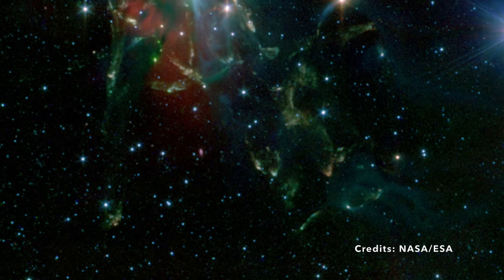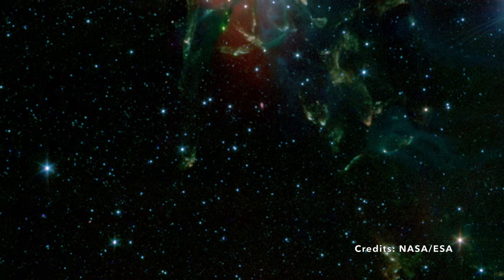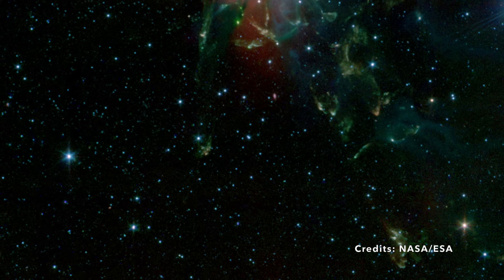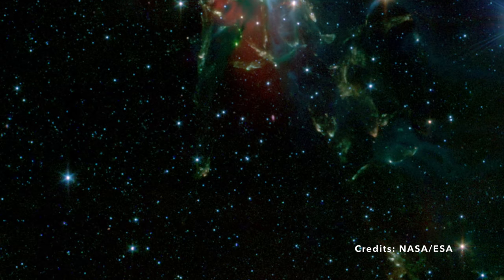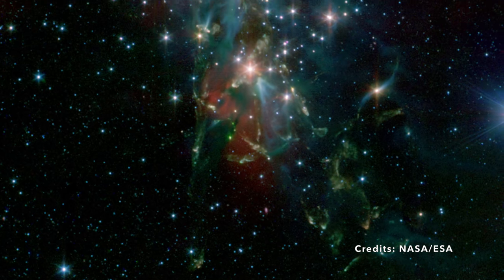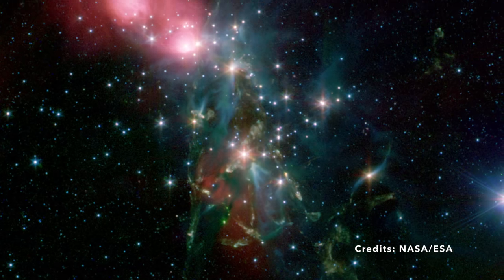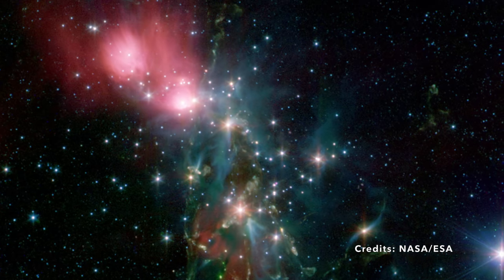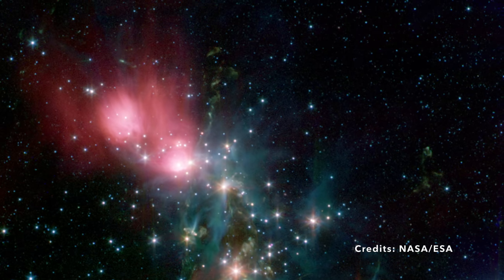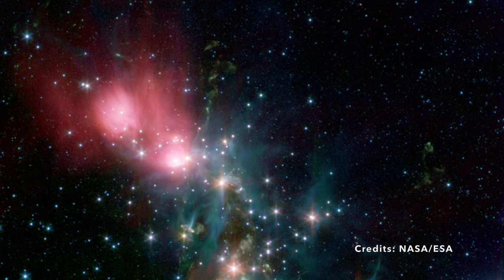In simpler terms, Webb can spot celestial bodies that are so faint and small they could be similar in size to our own planets. But why does spotting these elusive residents matter? Understanding the variety of objects in a star-forming region like NGC 1333 can help us answer fundamental questions: how do stars and planets come into existence, and what conditions make it possible for smaller, fainter objects to survive amidst the bright giants? Webb's findings could revolutionize our understanding of star and planet formation.